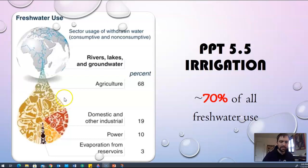Hello environmental scientists, this is Mr. S and today we're going over 5.5 irrigation, which is really important because it makes up 70% of all fresh water use. 70% of all the water in the world is going to irrigation. You can see that agriculture in this graph says 68% of all rivers, lakes, and groundwater is going to that, so it's a huge topic to think about.